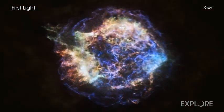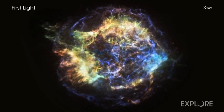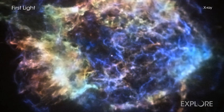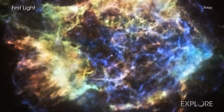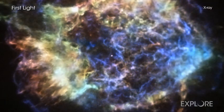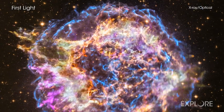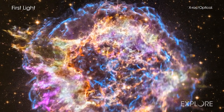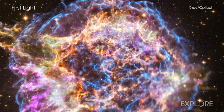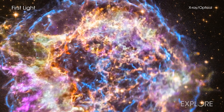Since then, Chandra has repeatedly returned to Cass A to learn more about this important object. A new movie shows the evolution of Cass A over time, enabling viewers to watch as 10 million degrees Celsius gas in the remnant expands outward. These X-ray data have been combined with data from another of NASA's great observatories, the Hubble Space Telescope, showing delicate filamentary structures of cooler gas with temperatures of about 10,000 degrees Celsius.